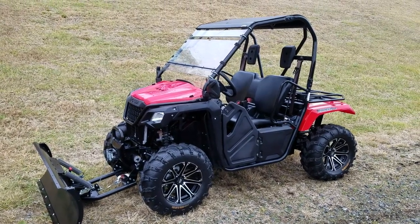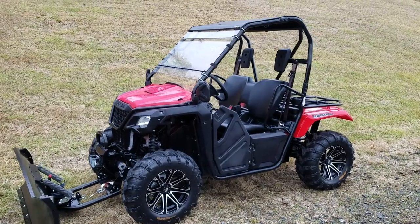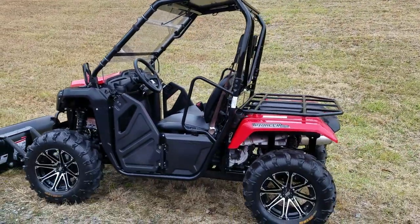We have a new clean listing here this morning at Evolution Power Sports. This is a model year 2017 Honda Pioneer 500, and it's got some great extras on it.